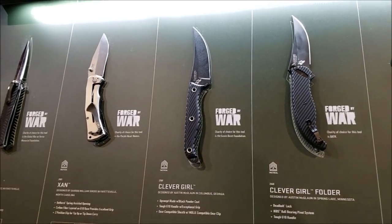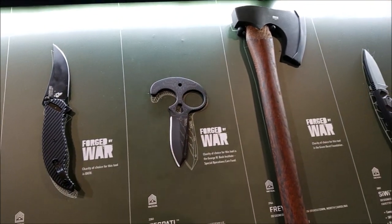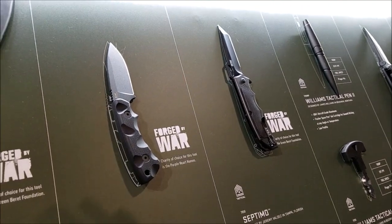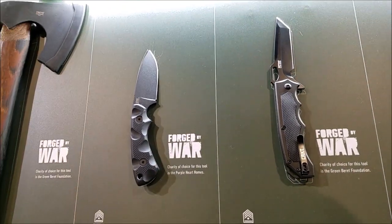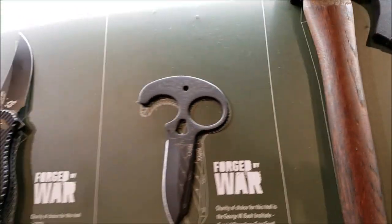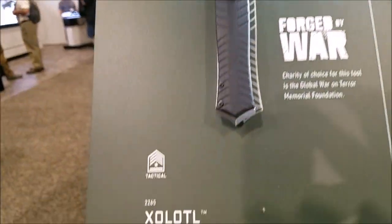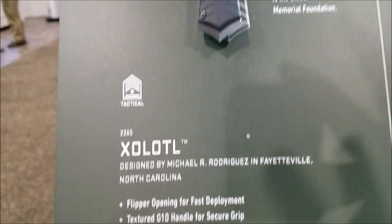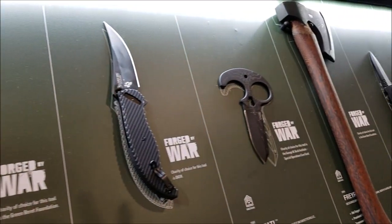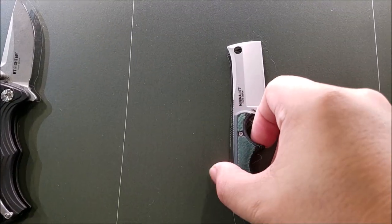We are in the CRKT booth — my favorite knife booth because the knives are actually out that you can handle. Right now we are looking at the Forge by War series, designed by veterans who can decide what type of charity they want to give to. Look at that — this is one of my favorites right here, that hatchet. I think this is a newer one — it was made by, I think, a Green Beret. It's got an awesome name. Check out this miniature cleaver.